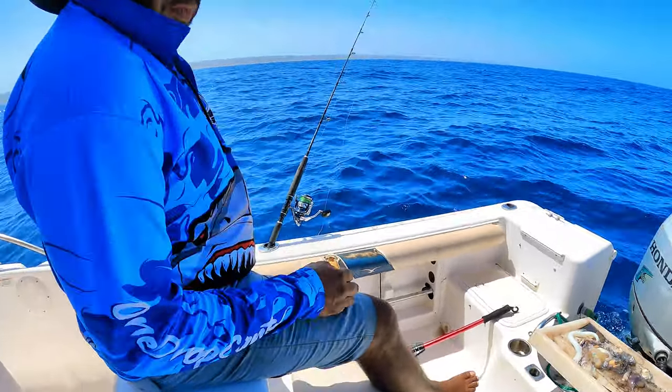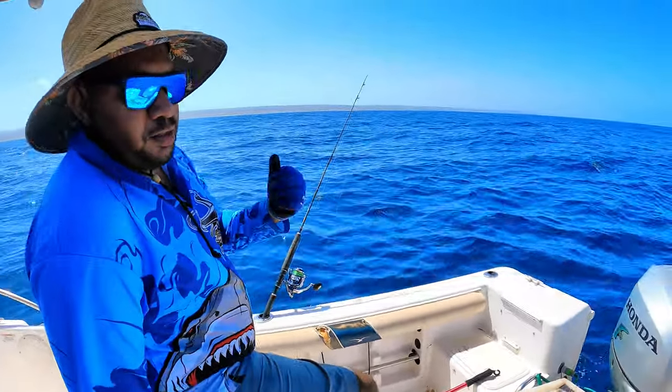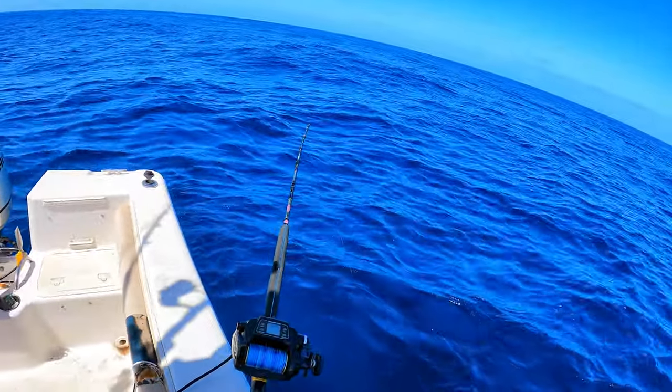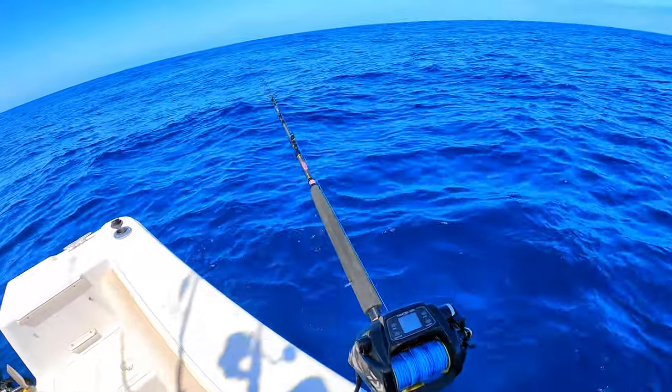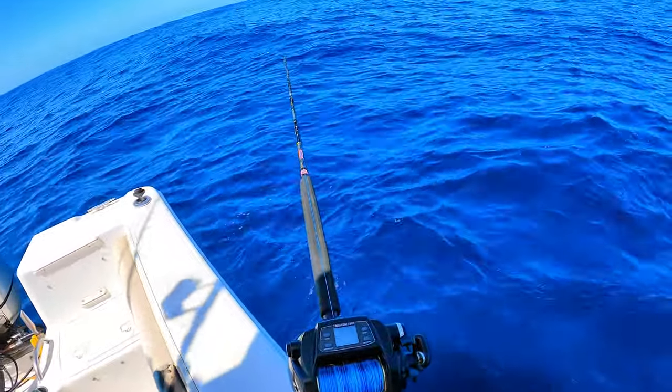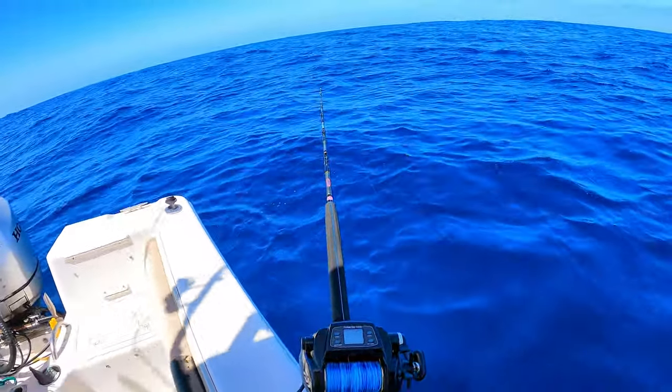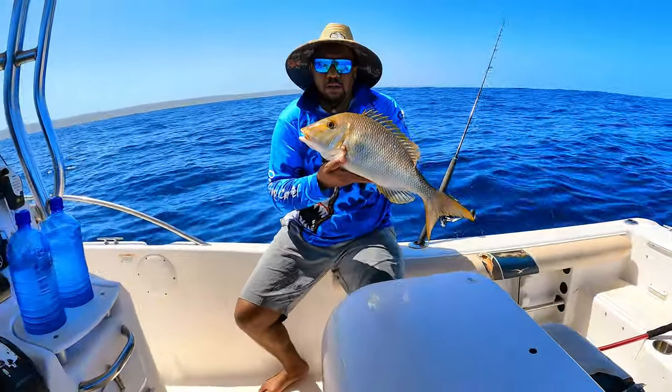Reel's holding up well — the angler maybe needs to hit the gym, getting an arm pump. I wanted to go blue marlin fishing but Carlton said no, let's go and look for some reds and stuff. Probably a good call. Let him off this time — nice one mate, nice fish. Good stuff.